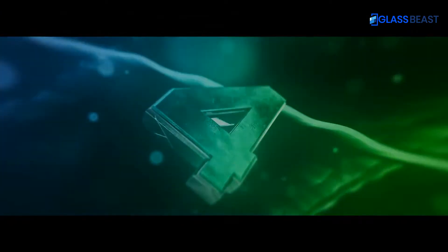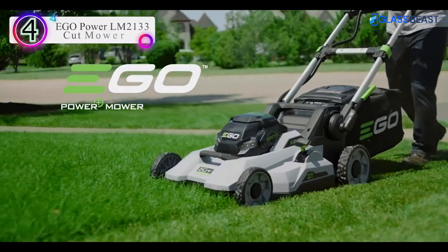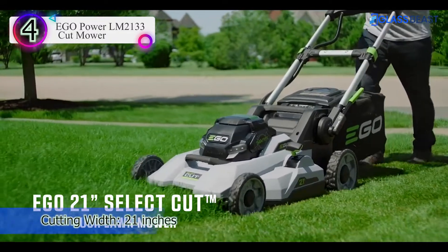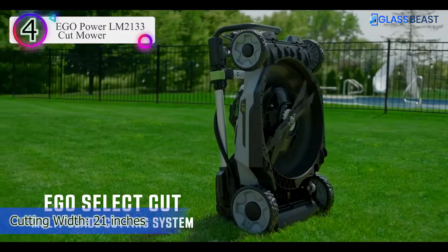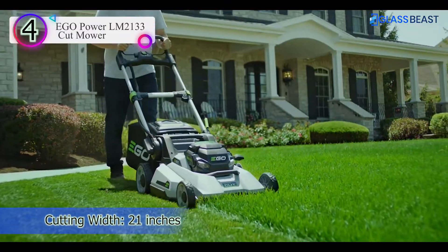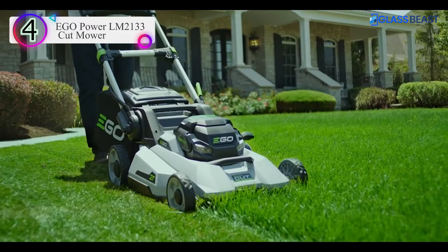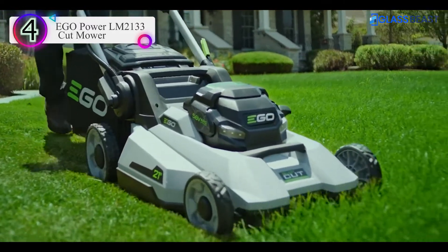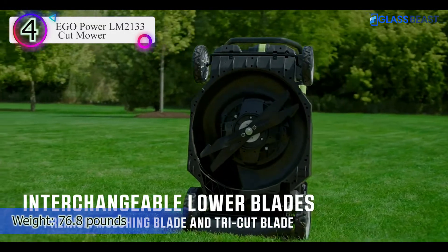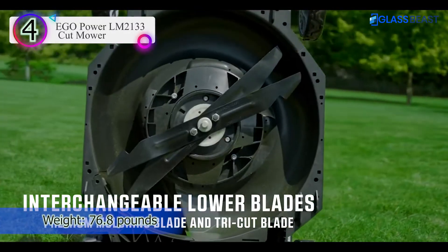Number 4 in our list is the EGO Power LM2133 Cut Mower. When it comes to upgrading a lawn care kit, the EGO Power Plus LM2133 might be just the ticket. This 56-volt cordless lawn mower features a multi-blade cutting system that allows it to cut with the performance of a gas lawn mower, with the efficiency and eco-friendliness of a battery model.